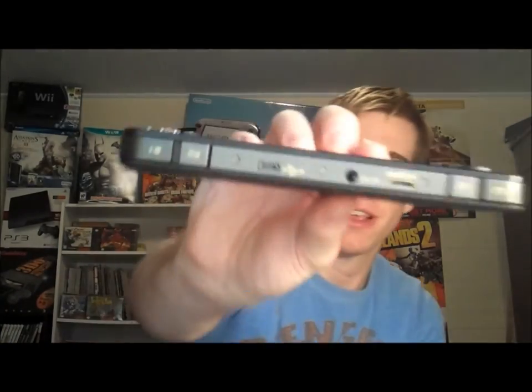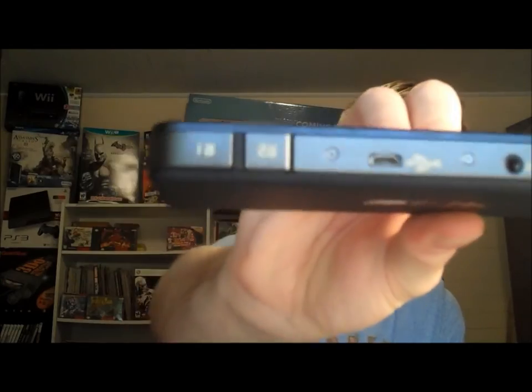On the top, like I said there are bumpers, but it also looks like a mini HDMI out, an AV out, and a mini USB.